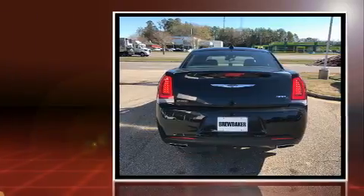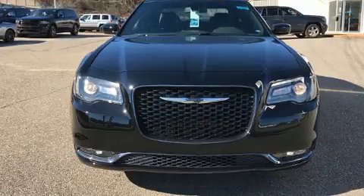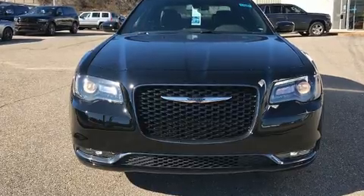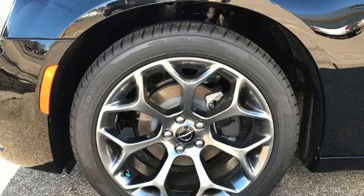Top features include a split folding rear seat, delay off headlights, a power seat, a trip computer, an outside temperature display, heated seats, remote keyless entry, and leather upholstery.